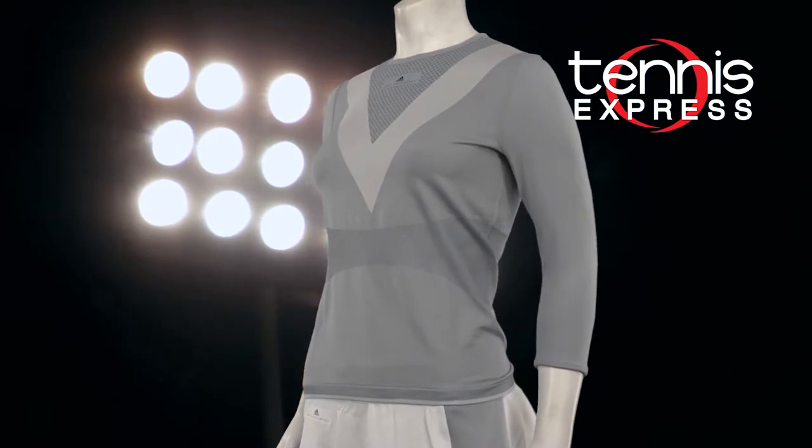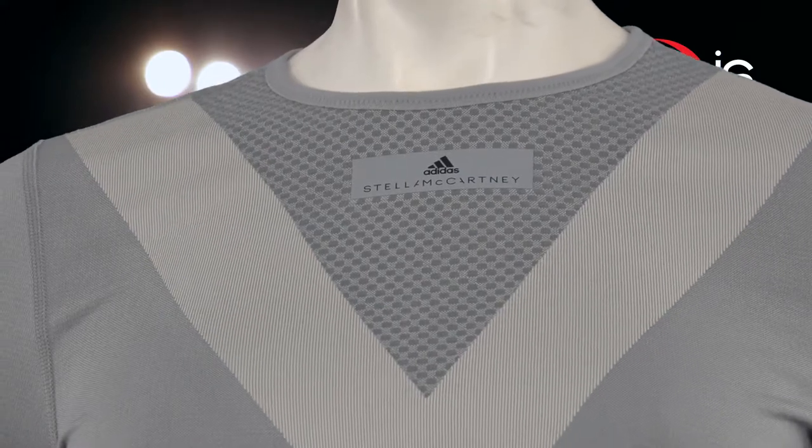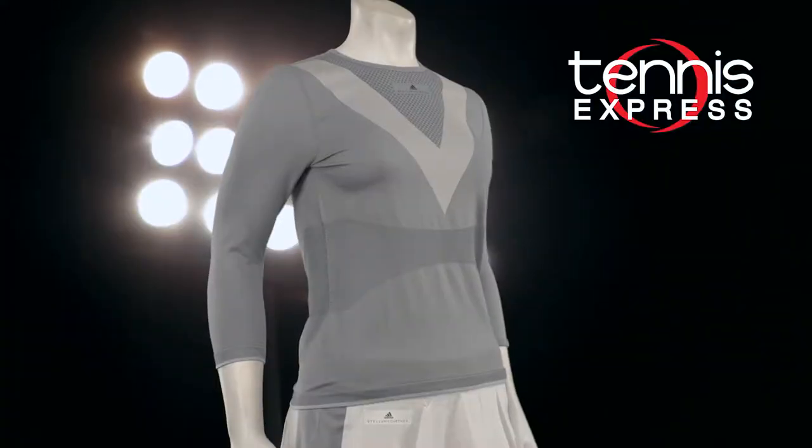Stella tops are constructed with care, like real art. See how beautiful the neck accent is. Also new from Adidas is women's extra extra small sizing.